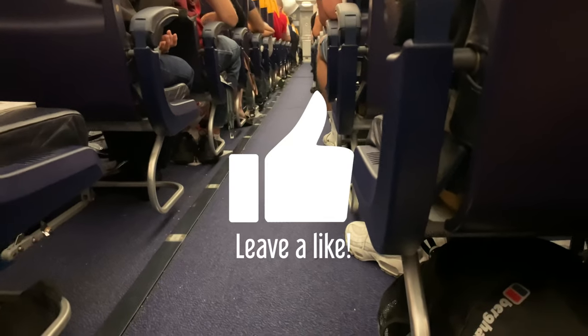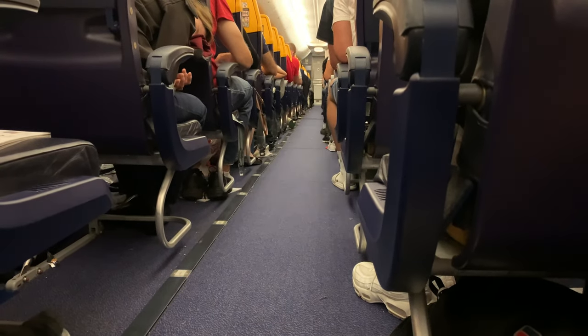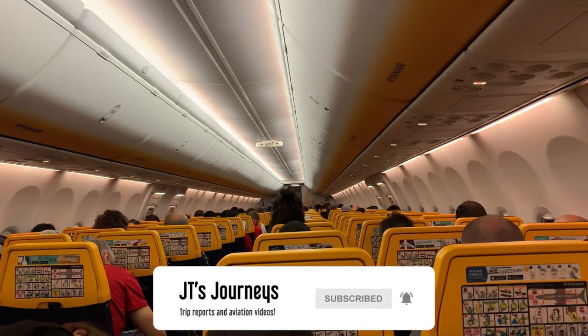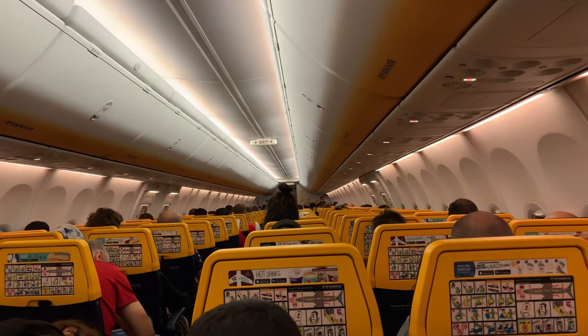As we taxi out for takeoff I'll leave you with these cabin shots and bring this video to a close. Thank you for watching and staying through to the end — I really do hope you enjoyed it. As always I'd love to hear your feedback down in the comments, and please subscribe for more uploads coming soon. Thanks again for watching, stay safe and I'll see you next time.